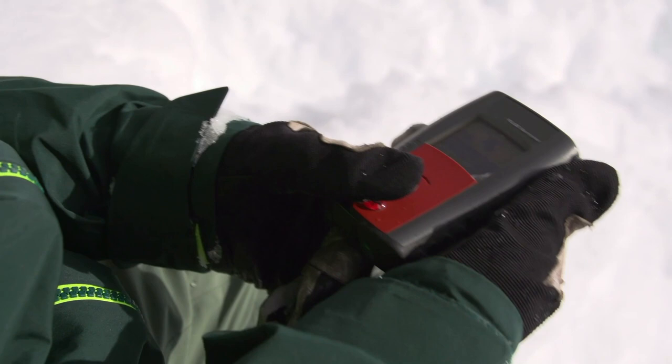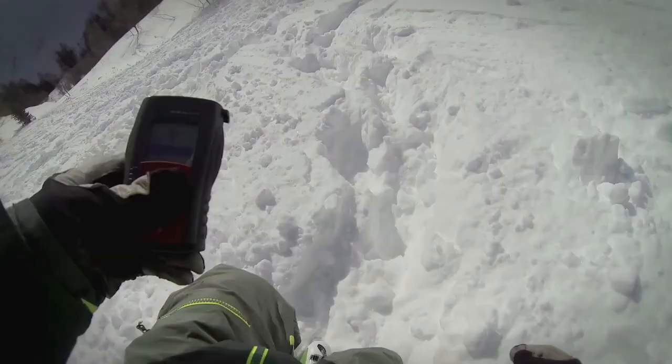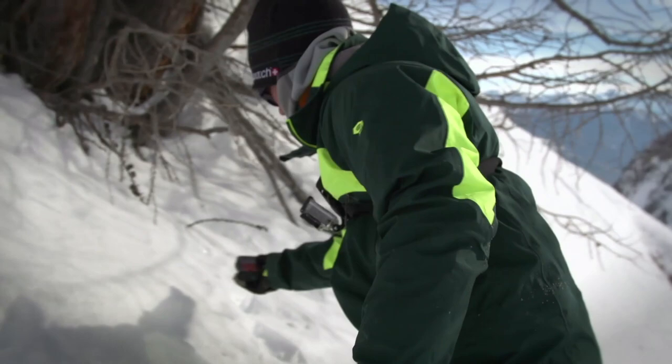The most important tool if you go in the backcountry is the transceiver. A transceiver sends out a signal to another transceiver and it helps to find a buried person in an avalanche.